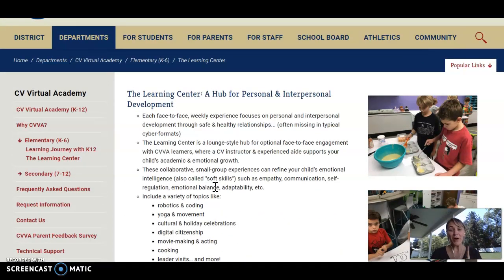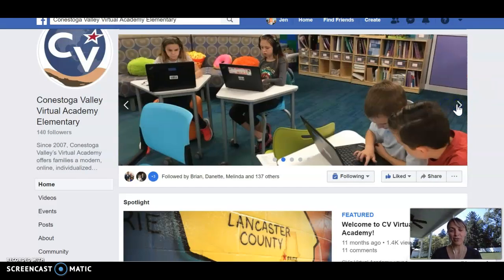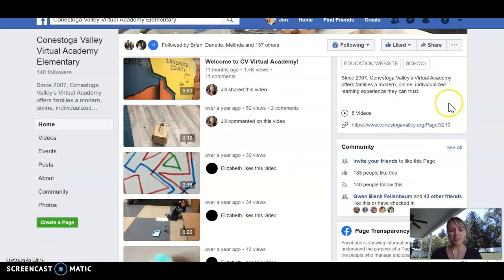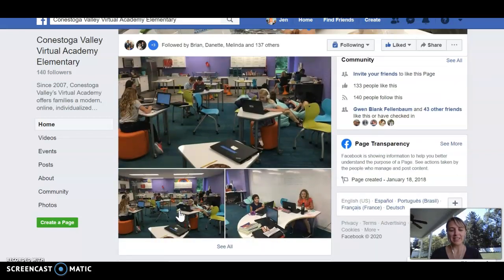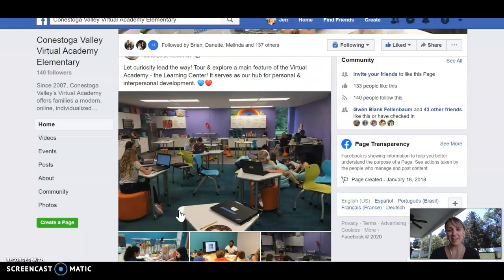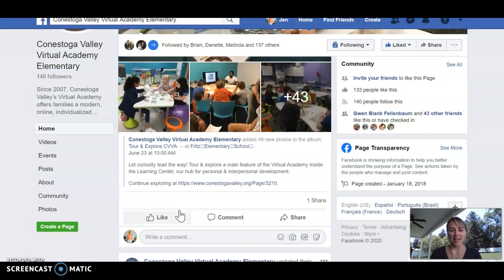I also want to point out that a second stop on our tour is our Facebook page. I'm pointing this out because it can really give you a lot of visuals as to what it's like to be inside of the Learning Center. As you scroll down our Facebook page, you'll see some videos of some of those social experiences. But I'd really like to point you to some of the photos we have, because by peeking inside about 50 different photos, you'll be able to see what the Learning Center has to offer.